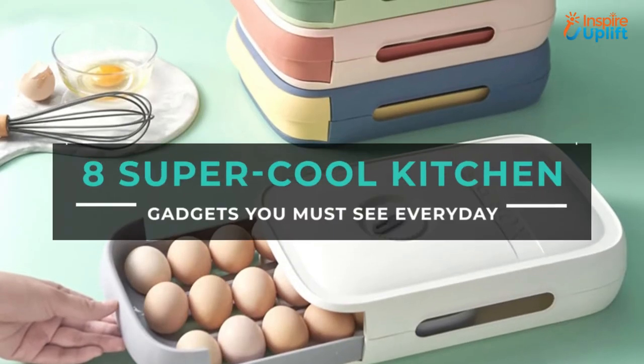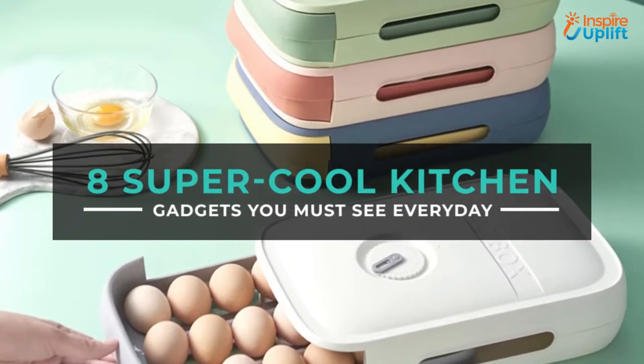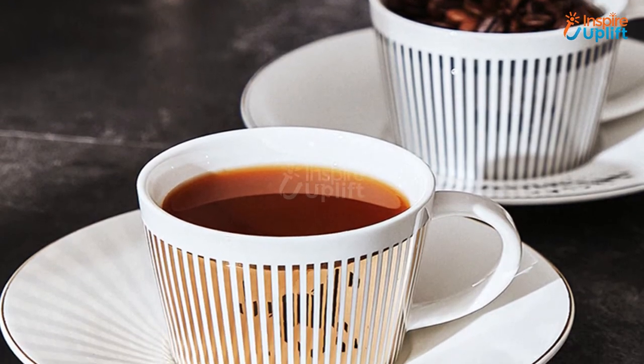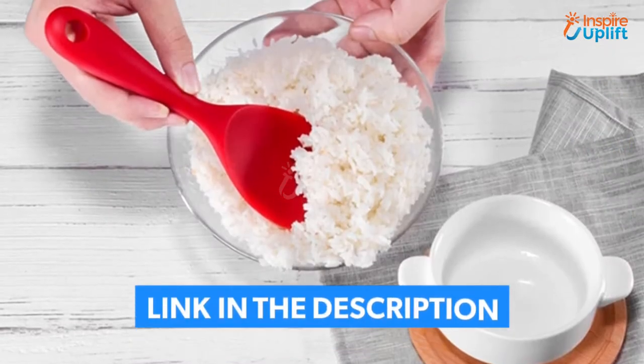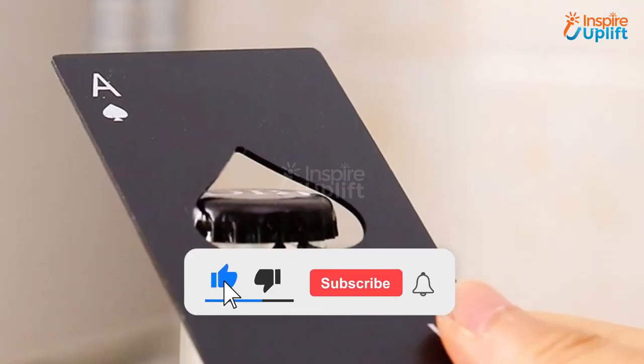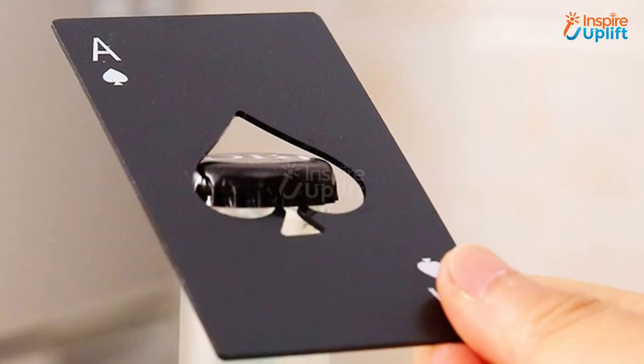Hello guys, in this video we will review 8 kitchen gadgets you must see. These kitchen gadgets are unique, affordable, and extremely functional. Check the links shared in the description box for more details. Before moving on, subscribe to our channel and press the bell icon for new video updates.